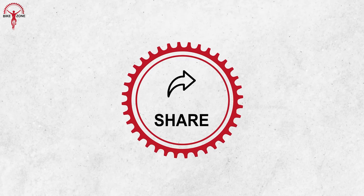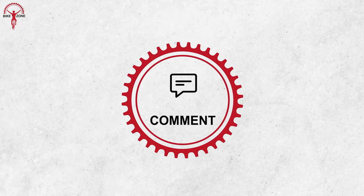Thanks for watching. Please share this video if you find it helpful and subscribe to our channel to help us grow.